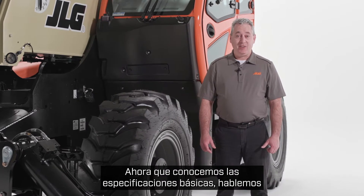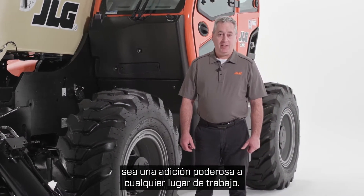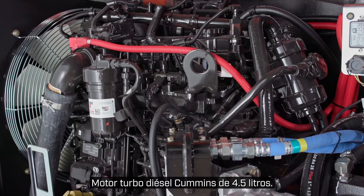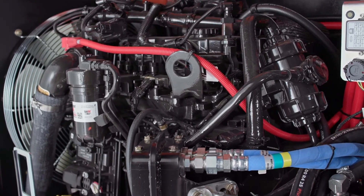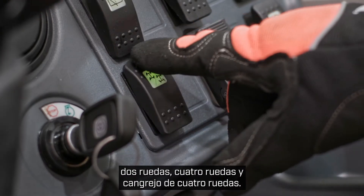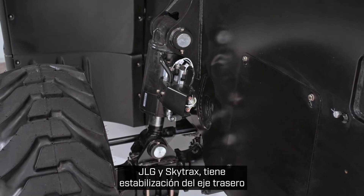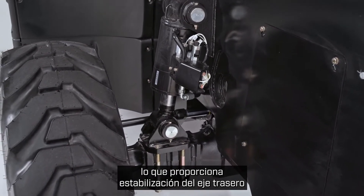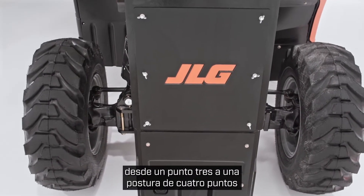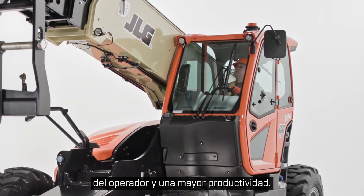Now that we know the basic specs, let's talk about what makes this telehandler a powerful addition to any job site. The JLG 1075 is equipped with a 160 horsepower 4.5 liter Cummins turbo diesel engine. There are three steering modes: two-wheel, four-wheel, and four-wheel crab. As with most JLG and SkyTrak telehandlers, it has rear axle stabilization, which provides fully automatic rear axle stabilization by automatically transferring from a three-point to a four-point stance when placing a load. This results in a higher level of operator confidence and productivity.